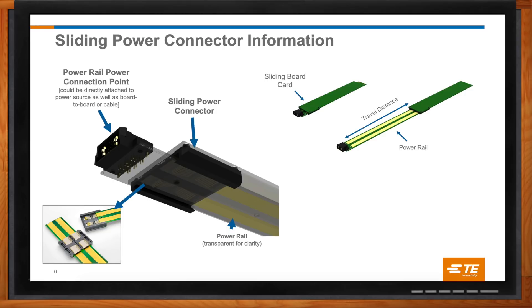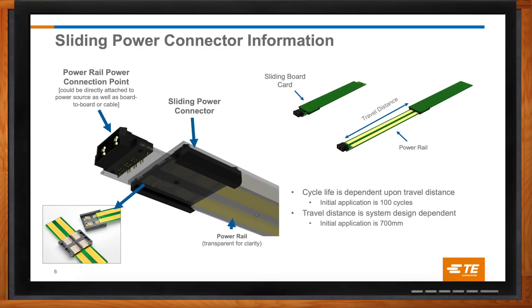A lot of mechanical connectors have a maximum number of times they can be exercised — so how many times can a drawer be opened and closed using this kind of system? The number of durability cycles is probably the number one question we're asked when talking to customers about sliding power. We rate the connector for up to 100 cycles over a 700 millimeter long power rail, since the actual travel length is very system dependent. In other words, we test it to 70 kilometers in one direction and 70 kilometers back. If your application needs more than that, we'll be happy to discuss ways to extend the cycle life, possibly with enhanced platings or even enhanced contact design.